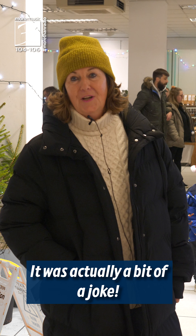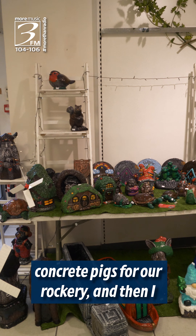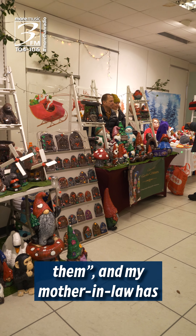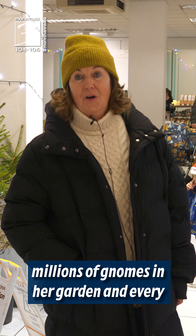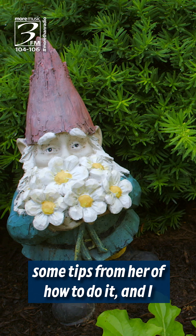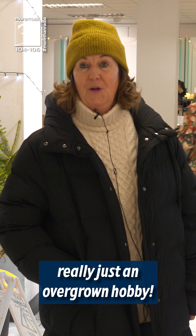It was actually a bit of a joke. Every time we went to the UK we would collect concrete pigs for our rockery, and then I thought I'm going to have a go at painting them. My mother-in-law has millions of gnomes in her garden and every year she brings them in and repaints them. So I got some tips off her of how to do it and I just basically got the bug. Really just an overgrown hobby.